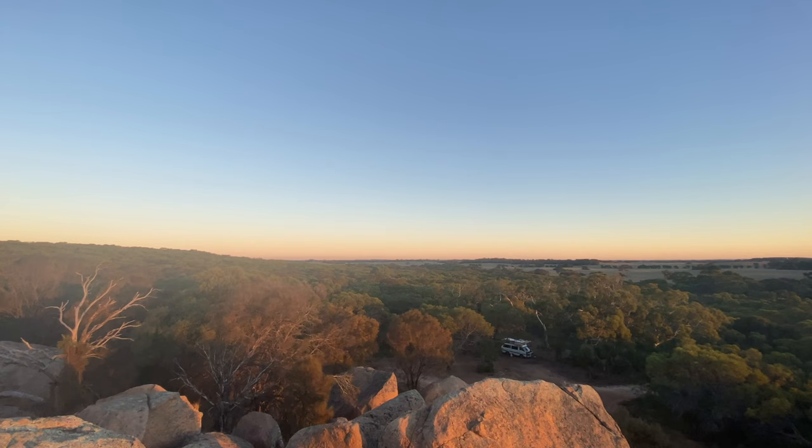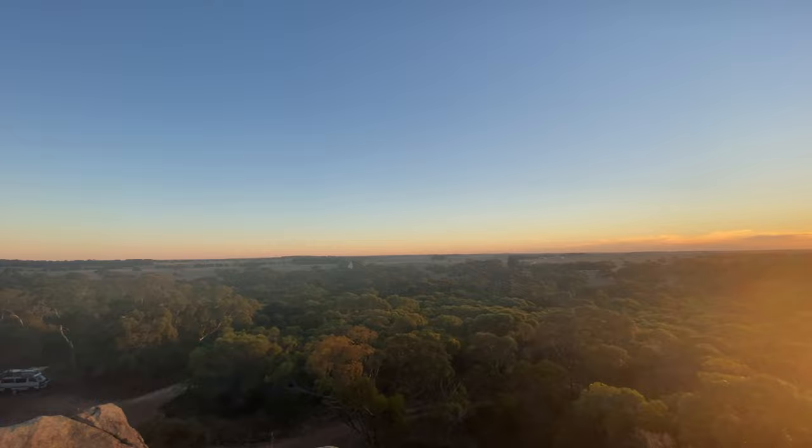We climbed up the granite boulders at sunset and sunrise that overlooked the farmland. The sun at sunset lit up the rocks making them glow a deep orange.